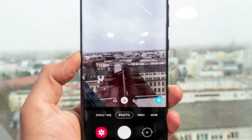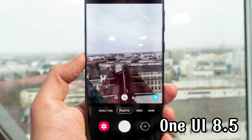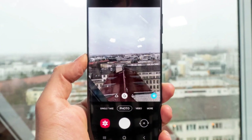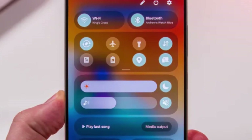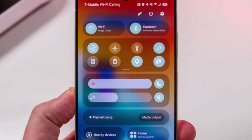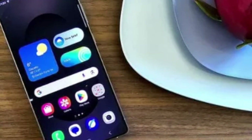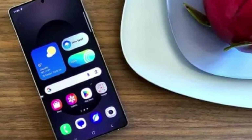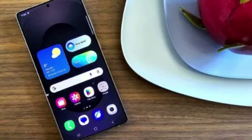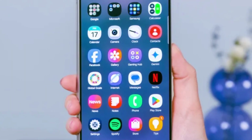Now for the camera lovers, this is where things get really interesting. One UI 8.5 adds the ability to shoot 8K video at 25 frames per second in Pro Video Mode. That means your footage won't just look ultra sharp, but it'll also feel smoother and more natural. And then there's Clean Preview Mode, which strips away all the distractions on screen while you're shooting. If you've ever tried to frame the perfect shot but found the UI clutter annoying, this will feel like a breath of fresh air.